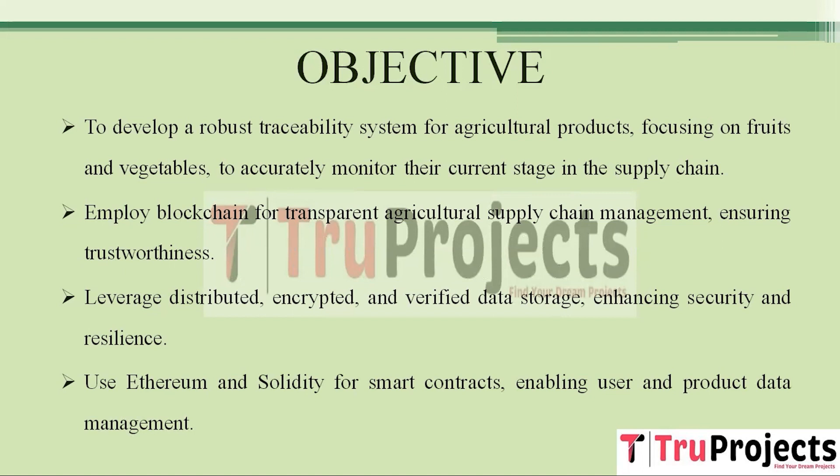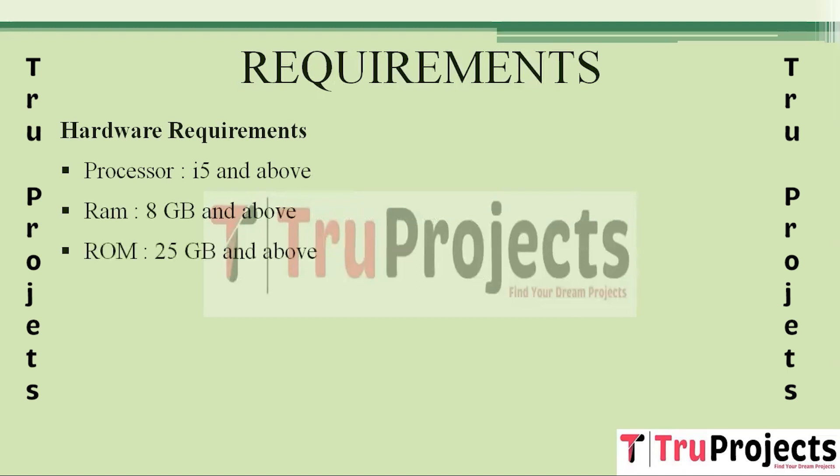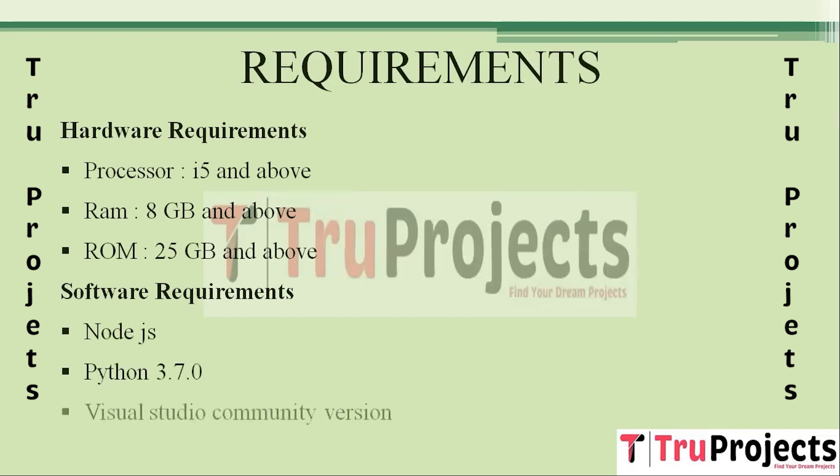Hardware requirements include a processor of i5 and above, RAM of 8GB and above, and ROM of 25GB and above. Software requirements include Node.js, Python 3.7.0, and Visual Studio Community Edition.